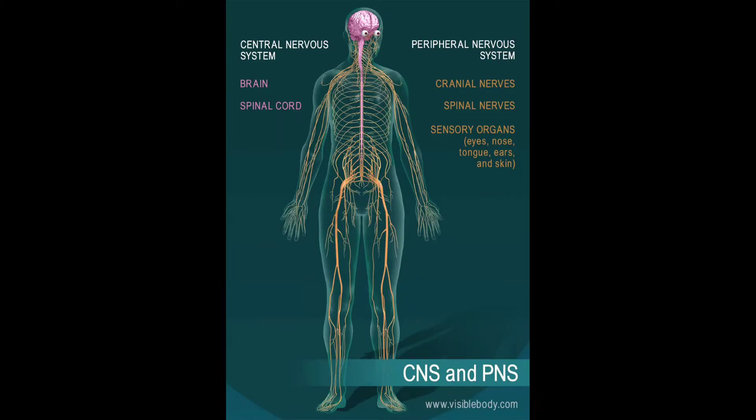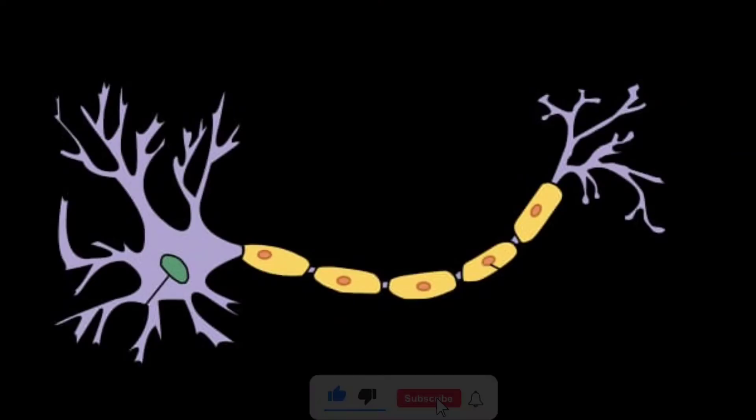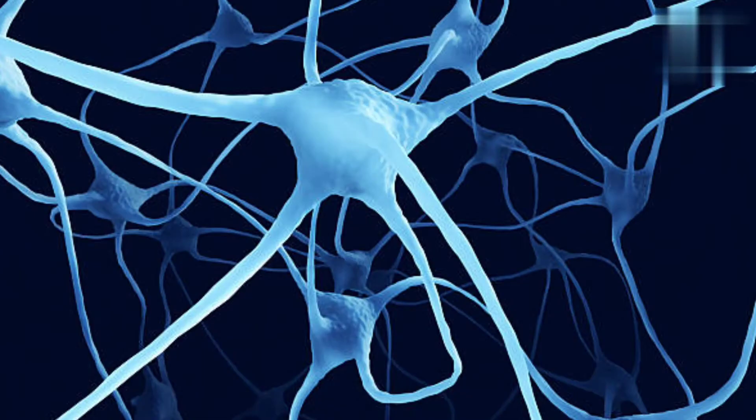The PNS includes the nerves outside the CNS. What is a nerve? A nerve is a bundle of hundreds or thousands of axons plus associated connective tissue and blood vessels.